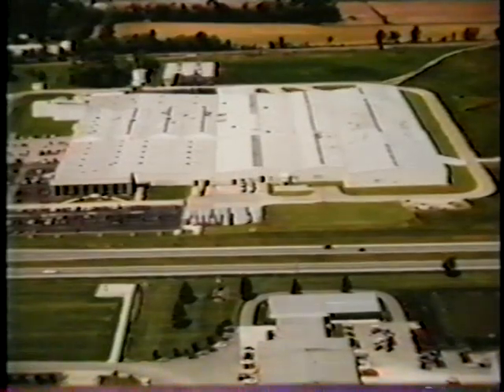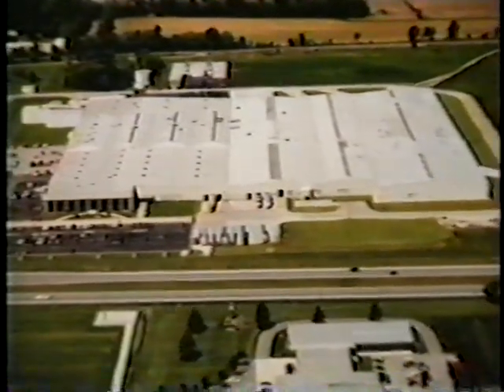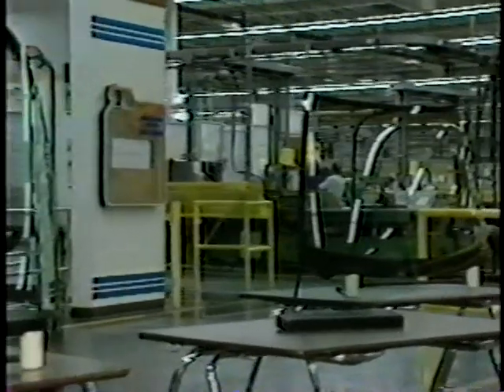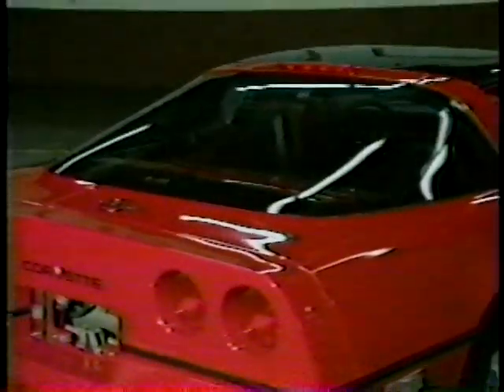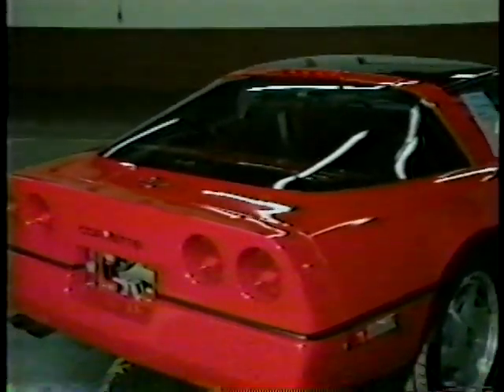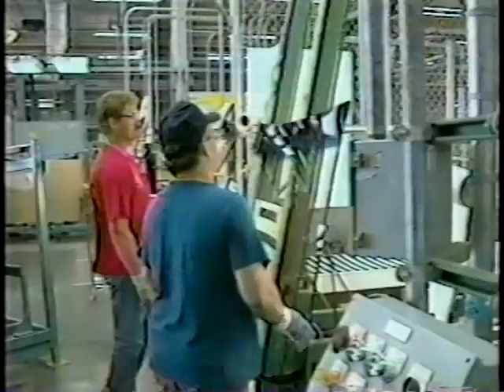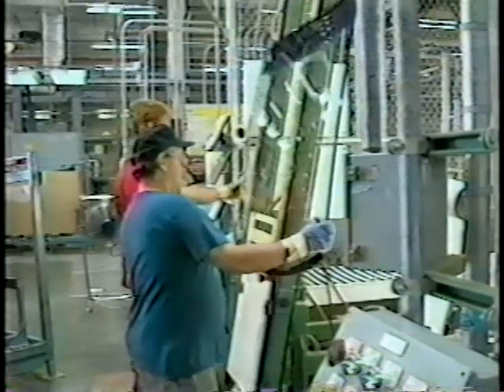In Evansville, Indiana, PPG Industries operates a 550,000 square foot automotive glass fabricating plant. Three types of automotive glass are manufactured in this plant: tempered glass for rear windows, tempered glass for side windows, and laminated windshields. This plant is unique for PPG because it has tempering and laminating production lines operating in the same facility.